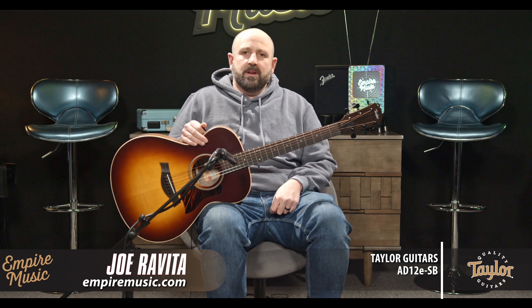Hi, I'm Joe Ravita from Empire Music, empiremusic.com in Pittsburgh, Pennsylvania. We are Taylor Guitars' online preferred dealer — one of only about 20 or 25 in North America.